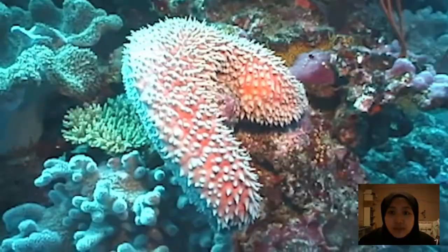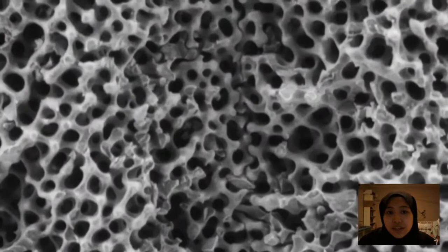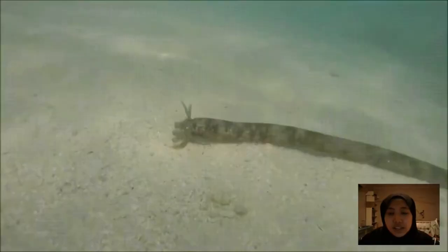In most sea cucumbers, the internal skeleton consists only of microscopic ossicles embedded beneath the skin. Depending on the species, sea cucumbers may grow anywhere from less than an inch to 3 metres long.